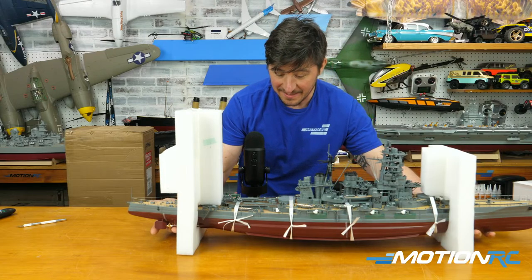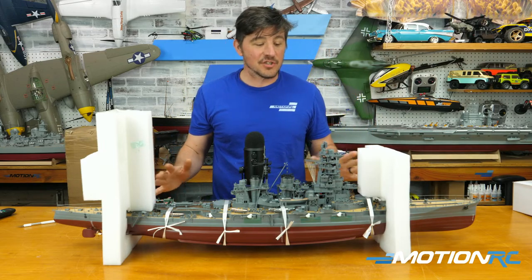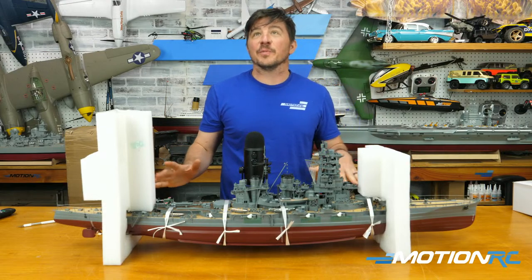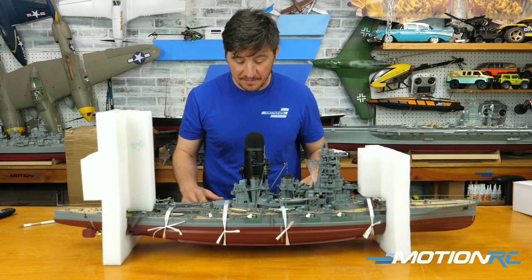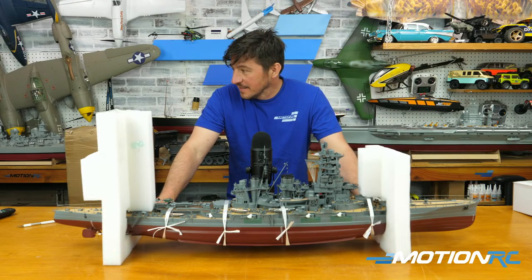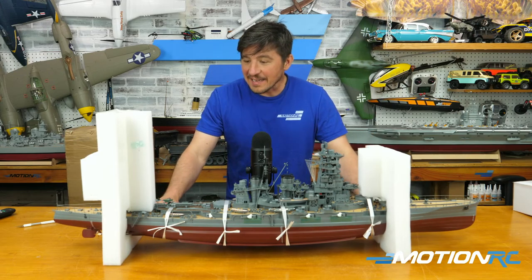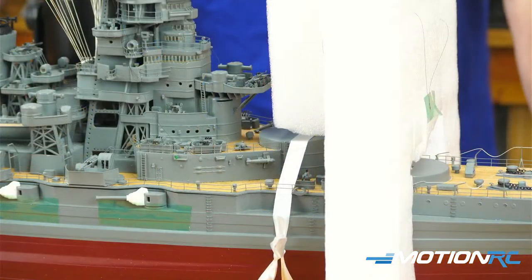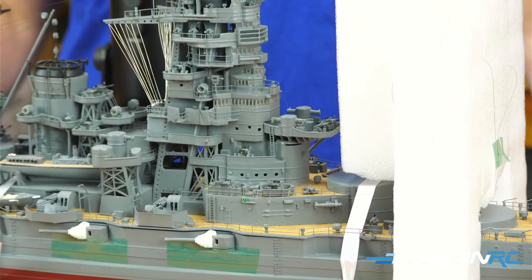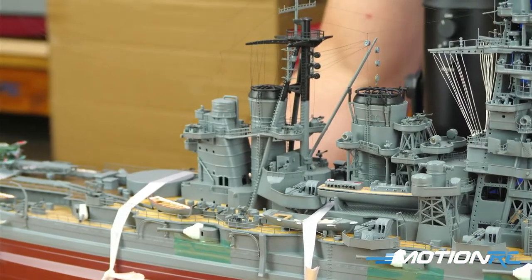Wow, this is cool! So the Kongō was a battle cruiser and got retrofitted twice. I'm assuming this is how she looked before she sank — the World War II version. Looking at the clear differences — it's more tightly compact than the Yamato, a different looking ship altogether. It's still got four motors inside. This thing is going to be quick based on its size because it definitely weighs a lot less than the Yamato.